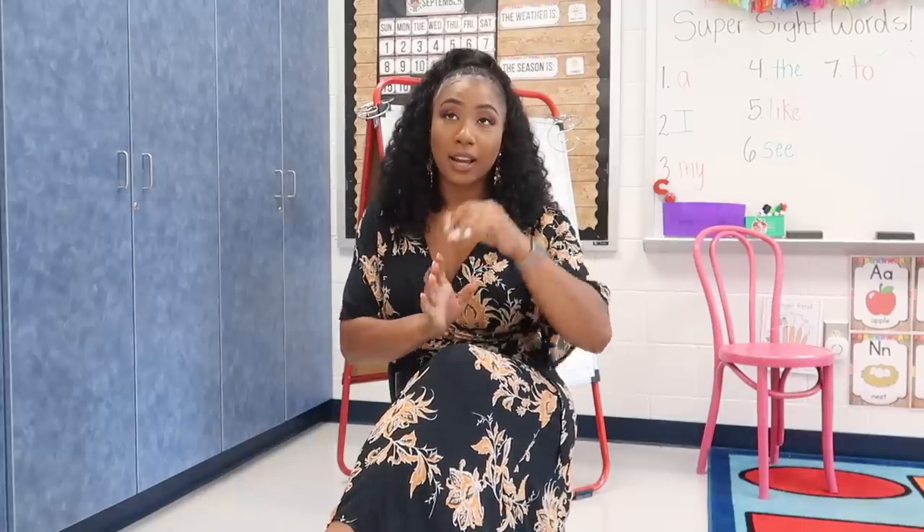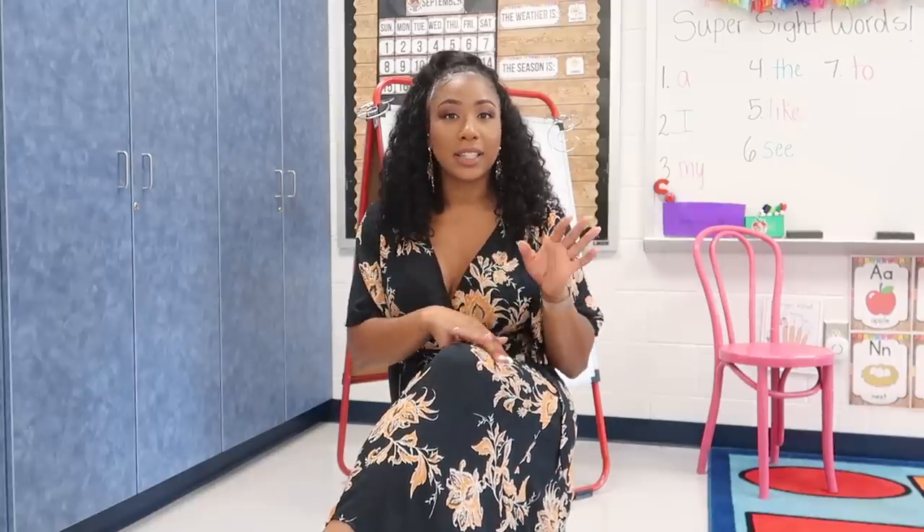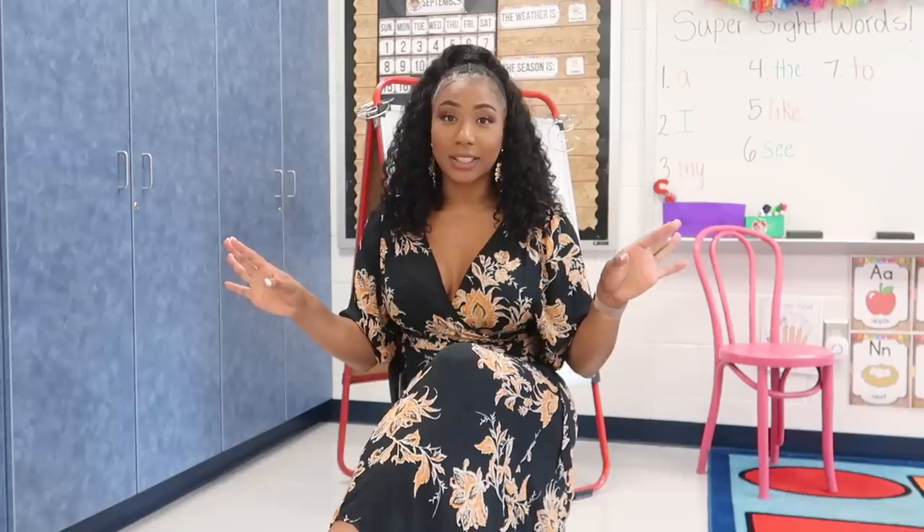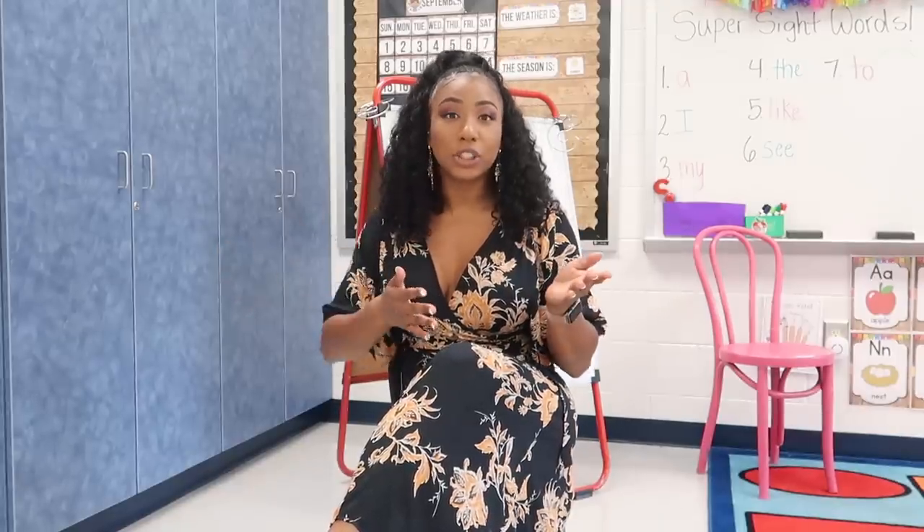I have 22 kids right now, which is the most I've had in the last three years. My first three years I had 24 kids, then the last three years I had 17 or 18. I have no para, no teacher assistant — I never had one in my seven years of teaching. So classroom management is very key when you have a large classroom and you're by yourself. I'm going to show you the strategies I use and take you around my classroom.